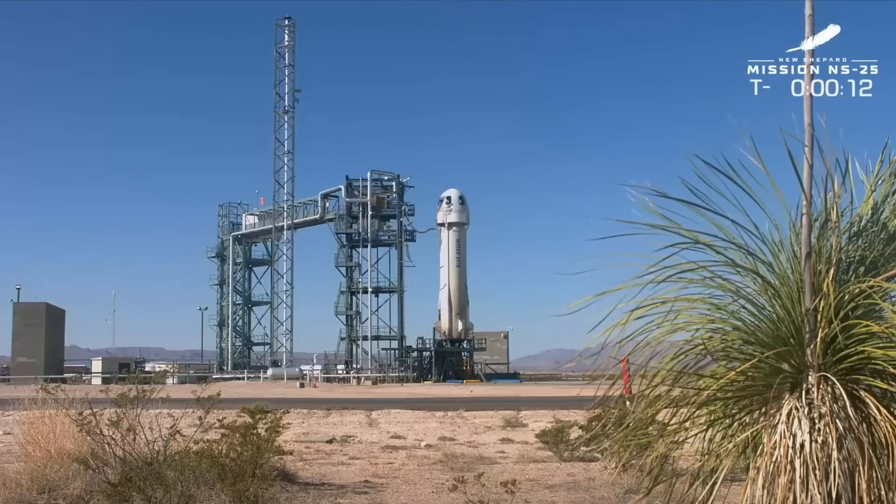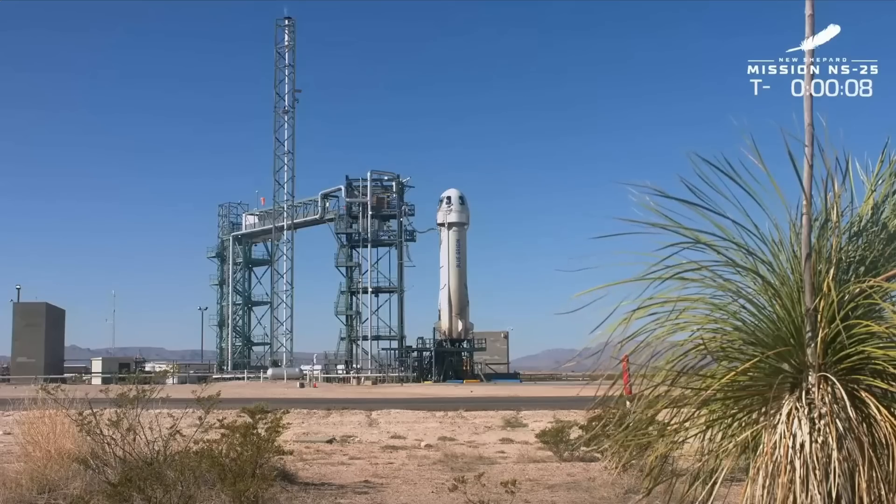All right. Final countdown. Let's turn it over to Mission Control. Let's light this candle. Eight, seven, six, five, four. Command agent start. Two, one, zero. Ignition.